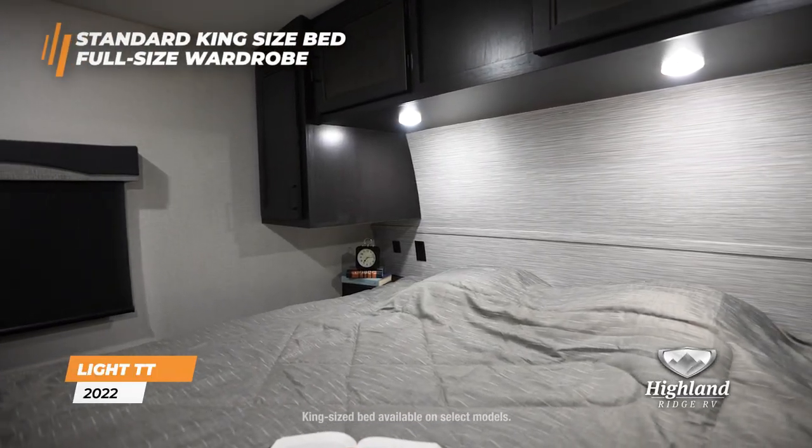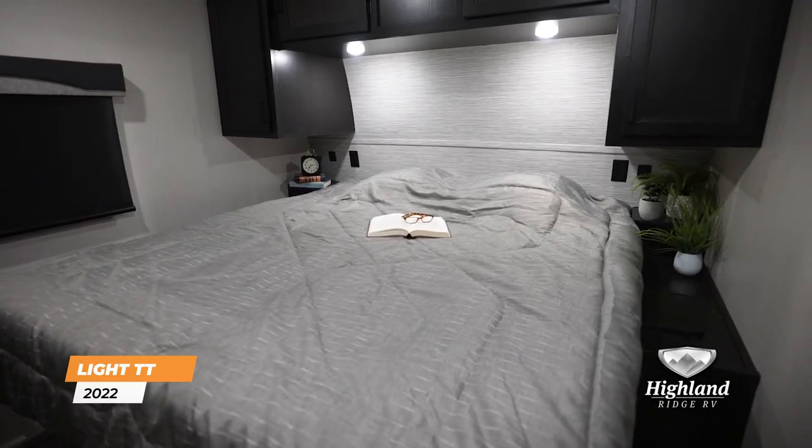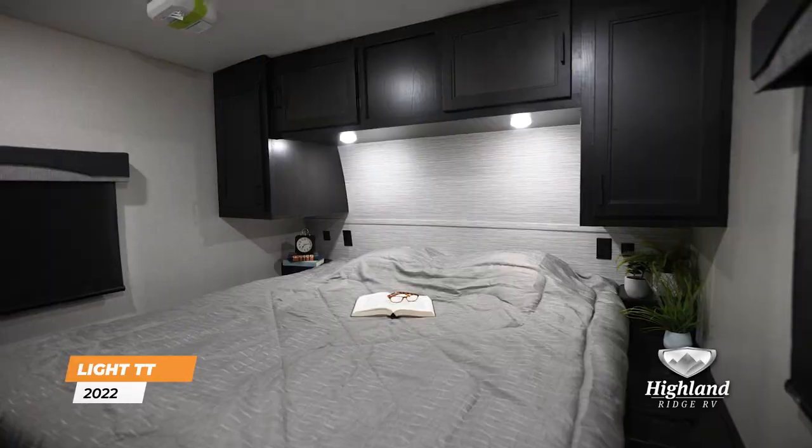Along with a full-size wardrobe creating abundant storage and a comfortable retreat after a long day outdoors. On the exterior,